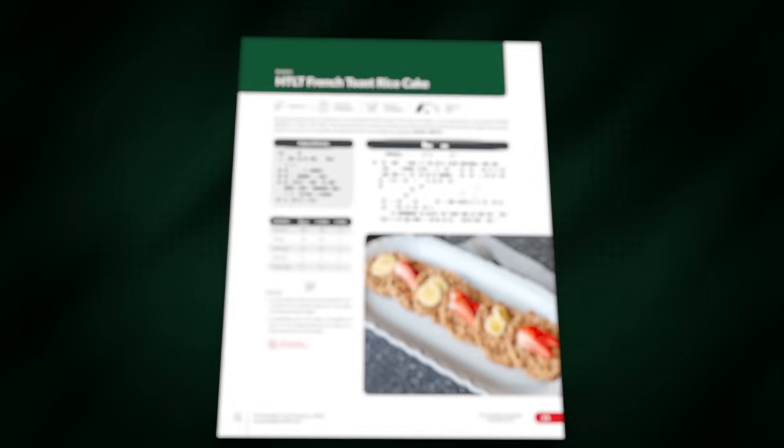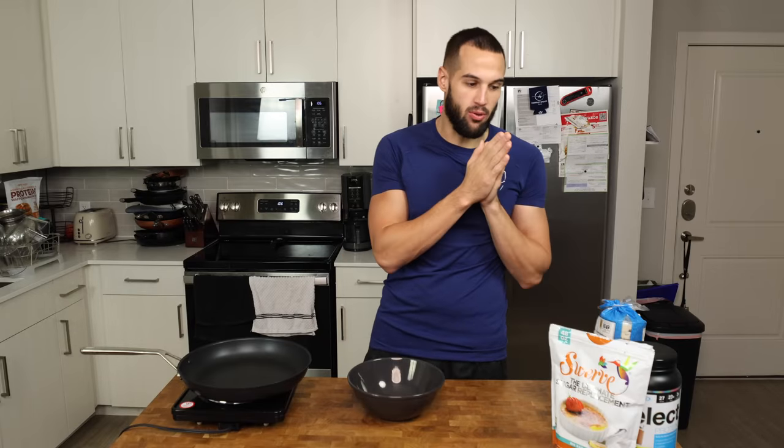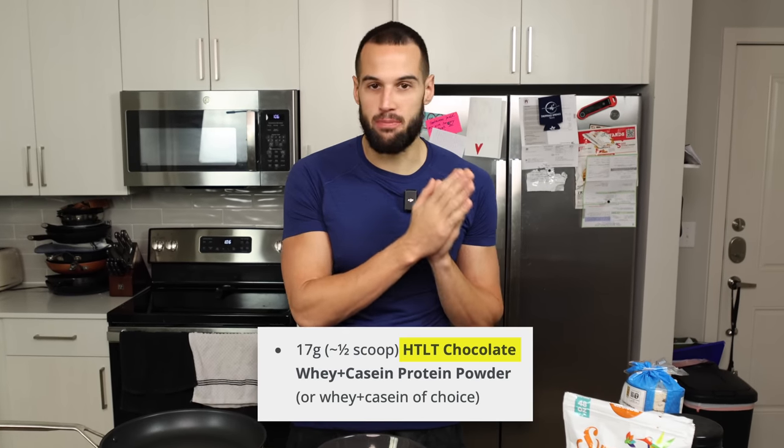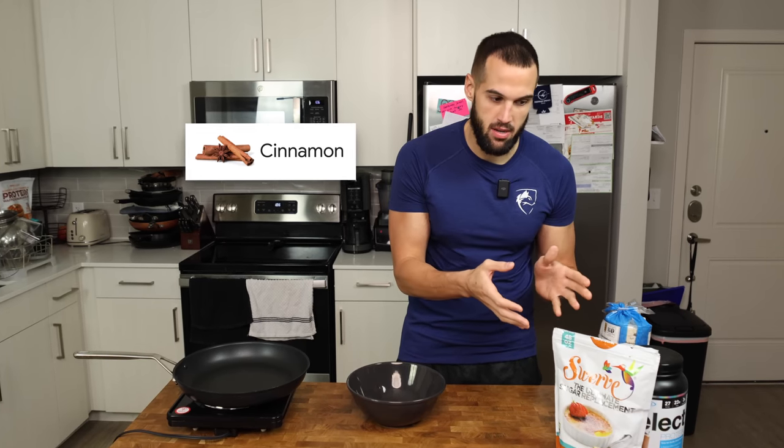What would a Greg Doucette breakfast be without French toast? But this time it's the French toast rice cake. I'm a little nervous about this for a couple of reasons. One, it's using chocolate protein powder — this is called regular French toast. I've never had regular French toast that is chocolate flavored. We also don't have cinnamon, which is just like basic bitch French toast — it should be in every French toast.